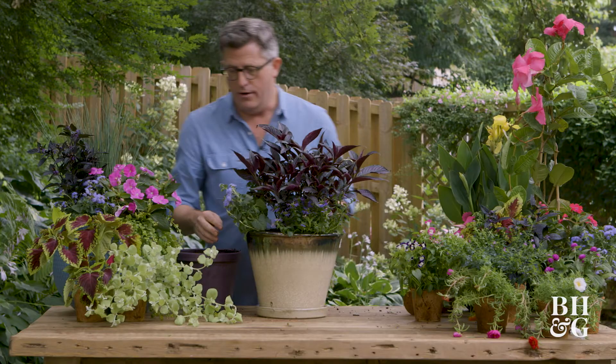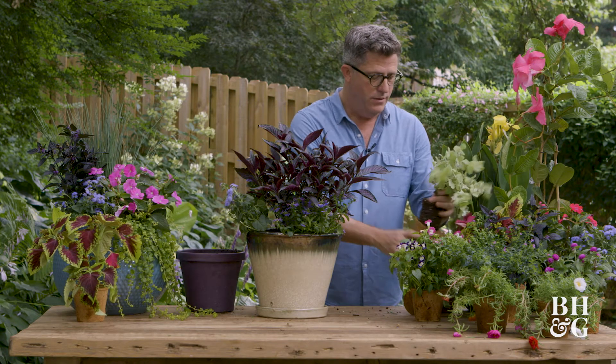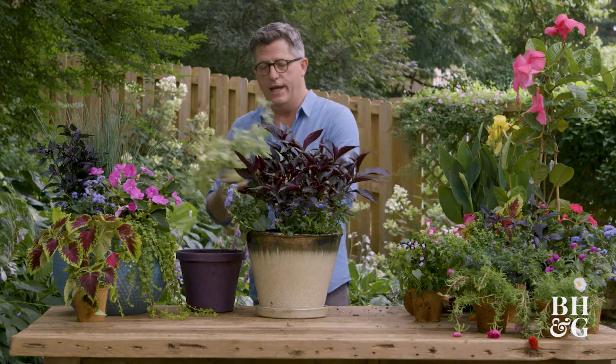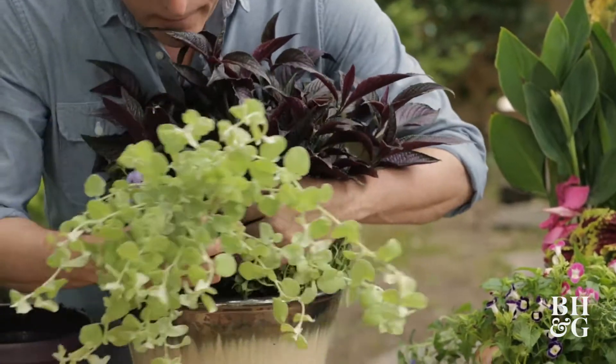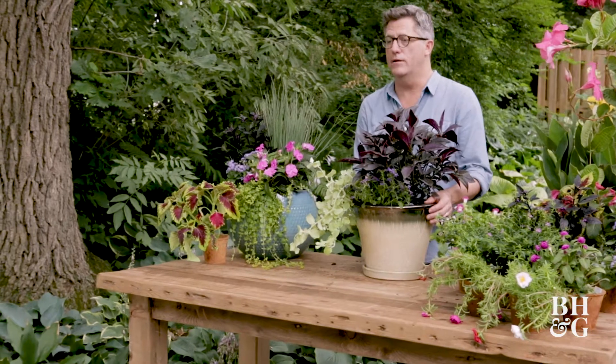So I'm going to put this here, and then the last thing I'm going to do is add what some people call a spiller, which is something that comes off the edge. This one really loves the heat — as long as you keep it watered it's going to keep growing, and you might even have to pinch it back a little bit.